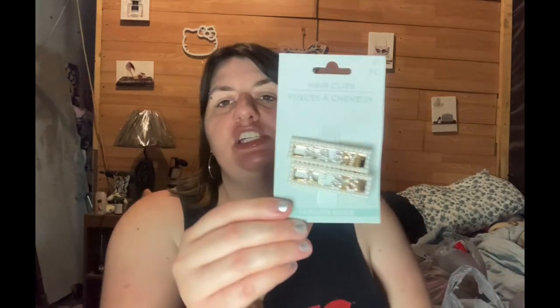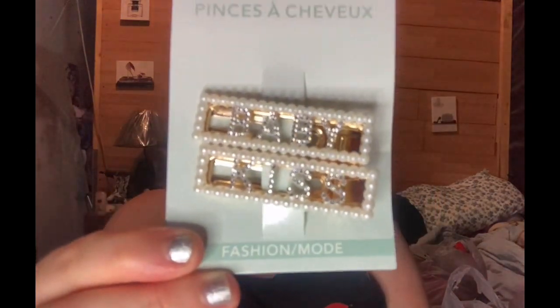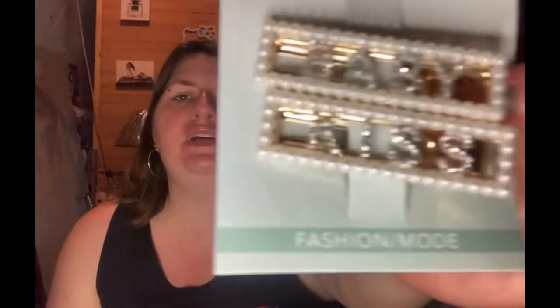My little niece saw my hair clips the other day and she wanted them, so I went and got her the same pair. These ones — it doesn't say where they're from or anything, it just says Baby Kiss. She wanted some bling bling, so I got her some bling bling.